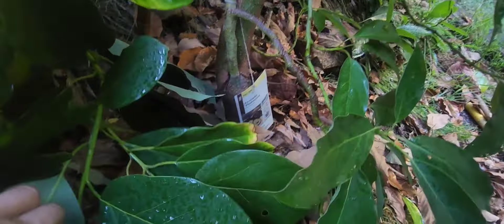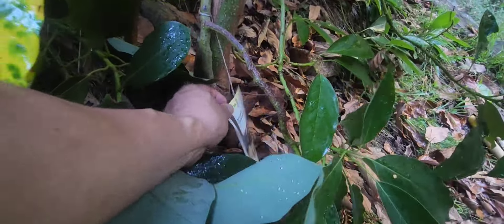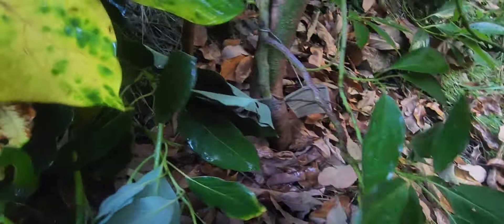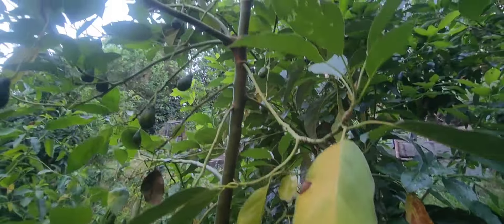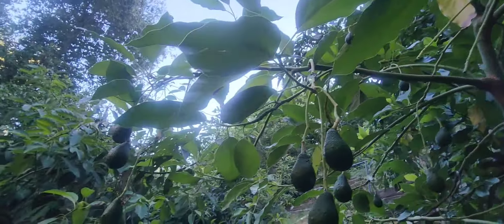Like I said, it was in a five gallon container. I bought a Pinkerton at Home Depot. And look at that — look at the trunk size, it's getting much bigger. I always thought last year it was big enough to fruit, but it flowered and all the fruit fell. But this year, look at that, it's just deciding to hold on to a lot of fruit.